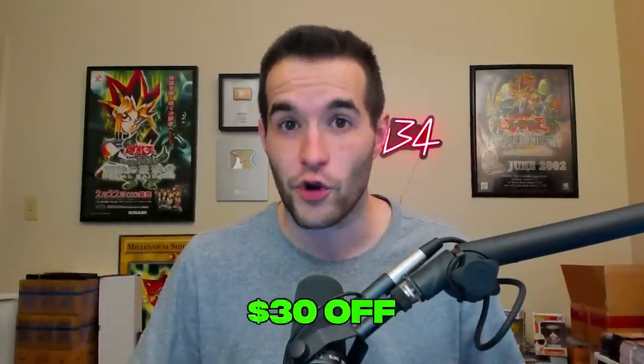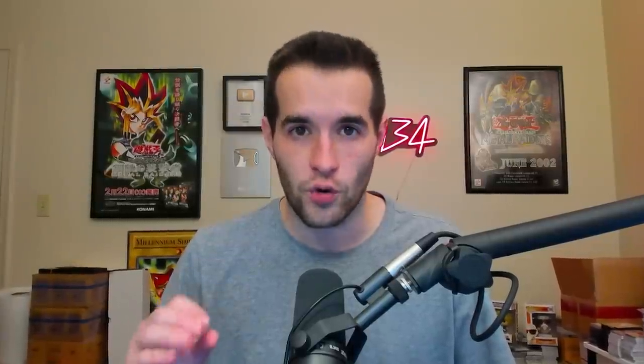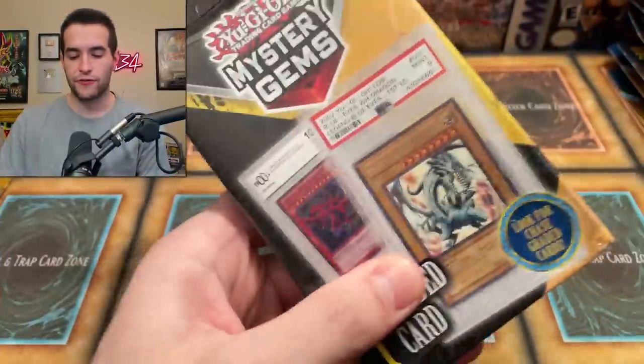Did you know Megaton 2022 pre-sales are out? Use my code MightyRuxin30 if you want to get $30 off with Sassy Auto's link — it also supports me. They're reprinting Dark Magician Girl, Red-Eyes Dark Magician, and Blue-Eyes with new artwork, and also reprinting Red-Eyes Dark Dragoon, Forbidden Droplet, Nibiru, Ash, Ghost Ogre, and many more. Make sure you use code MightyRuxin to save $30 on your pre-order and support the channel.